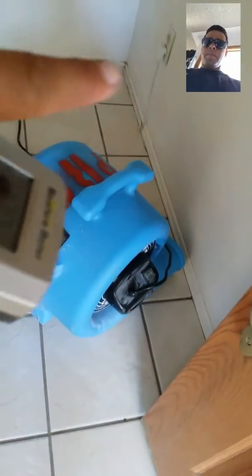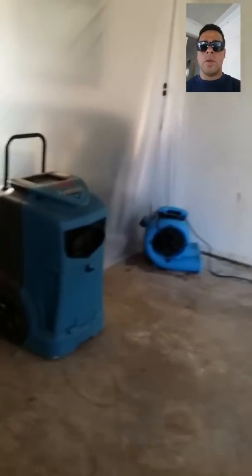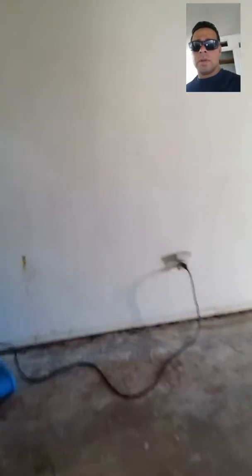Starting in the living room and entryway — this wall is wet here and we're using this fan to dry it out. We have another fan here to dry out this closet. This fan is drying out the length of this wall. We also have a dehumidifier set up, and we have a fan here as well.